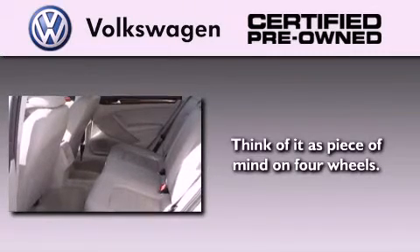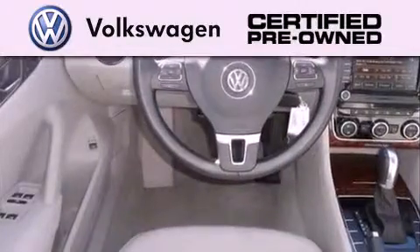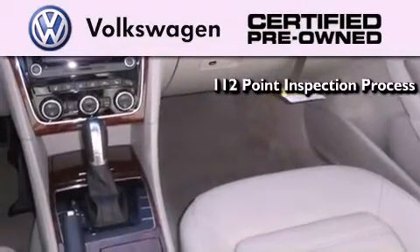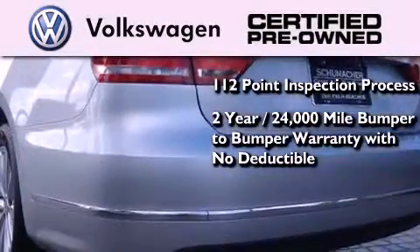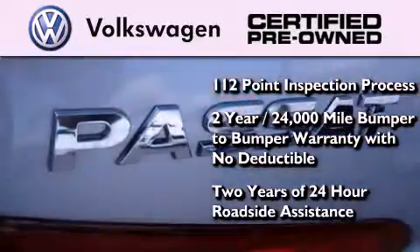A certified pre-owned Volkswagen offers you peace of mind with benefits including a painstakingly detailed 112-point inspection process, a 2-year, 24,000-mile, bumper-to-bumper limited warranty with no deductible, and 2 years of 24-hour roadside assistance.